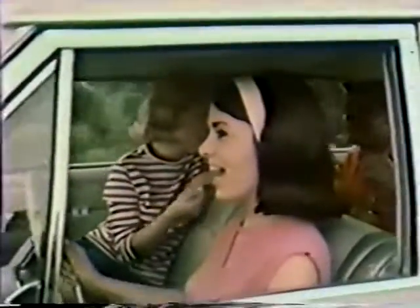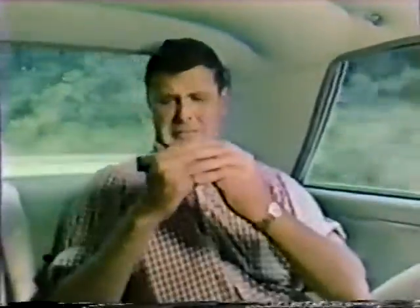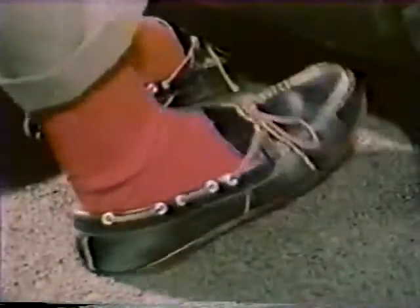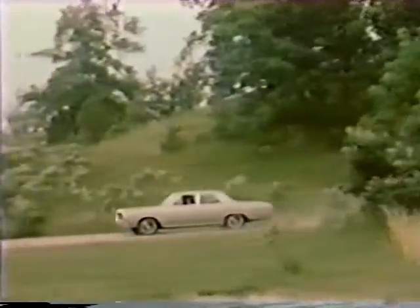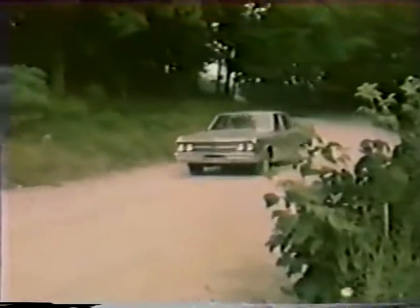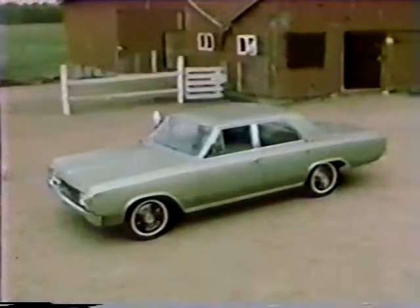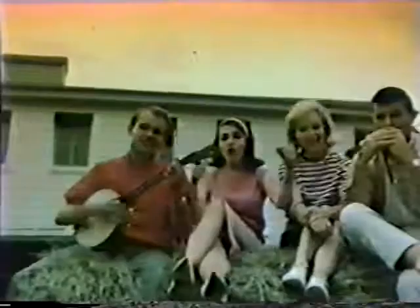Who has more fun than people in the all-new F-85 by Oldsmobile? Style new, straight through. It's the roomiest, liveliest F-85 ever. Your choice of Oldsmobile's new high-compression Jetfire Rocket V8 or a gas-saving V6 engine. Swing on up to a new high in action. Get more for your money in the new F-85 by Oldsmobile.